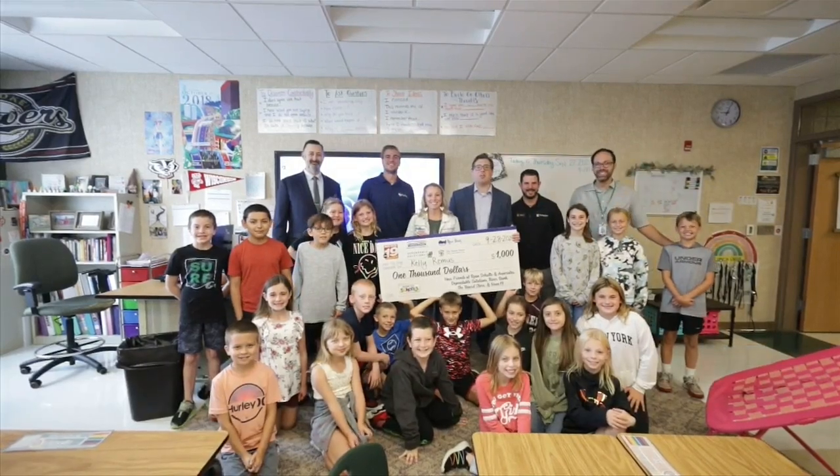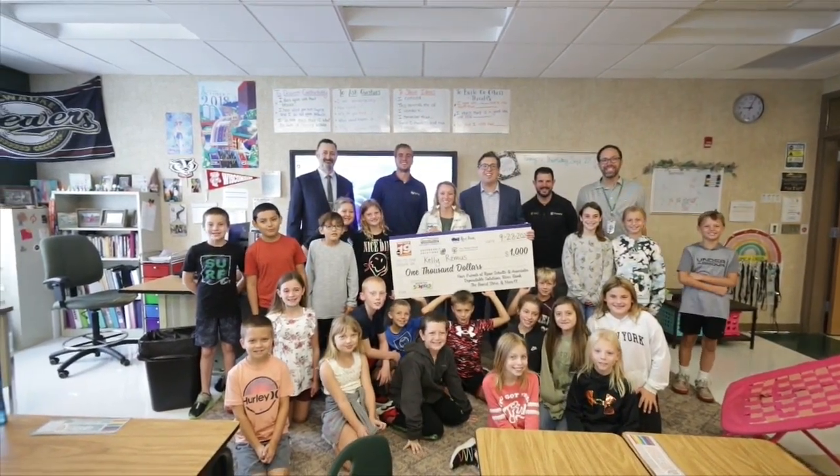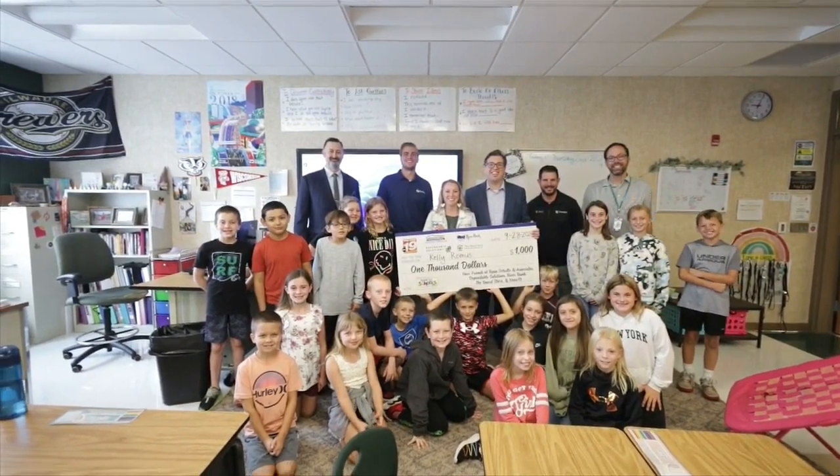Tools for Schools would not be possible without our sponsors: Riverbank, The Board Store, Ryan Schultz & Associates, and Dependable Solutions.